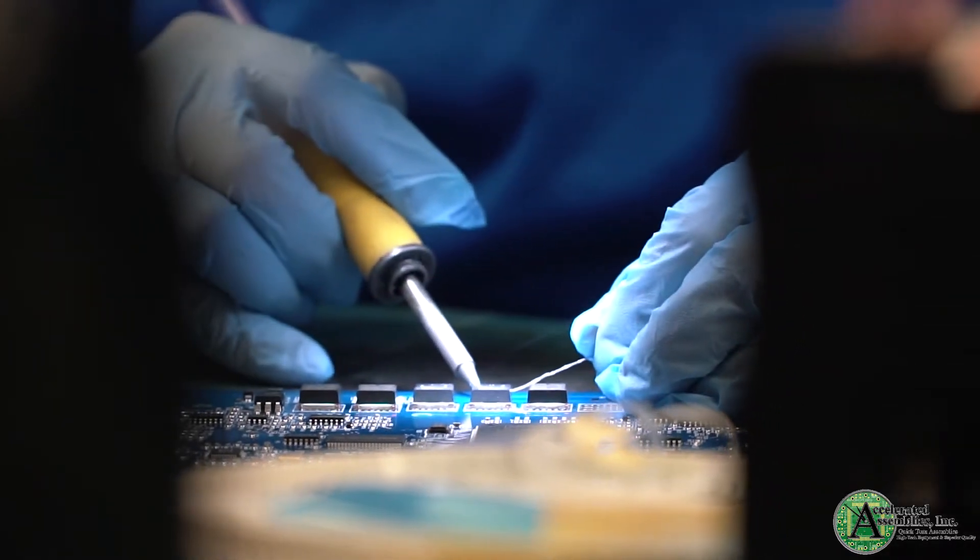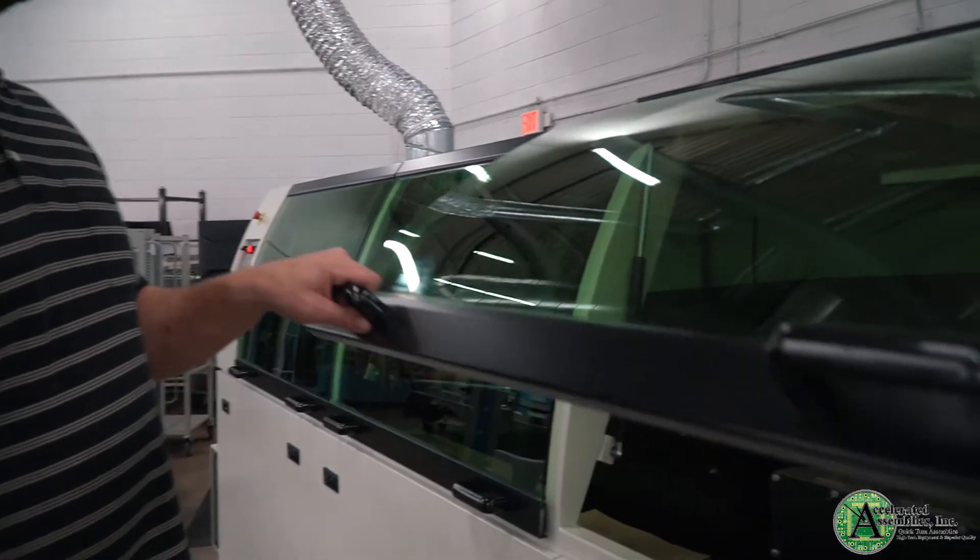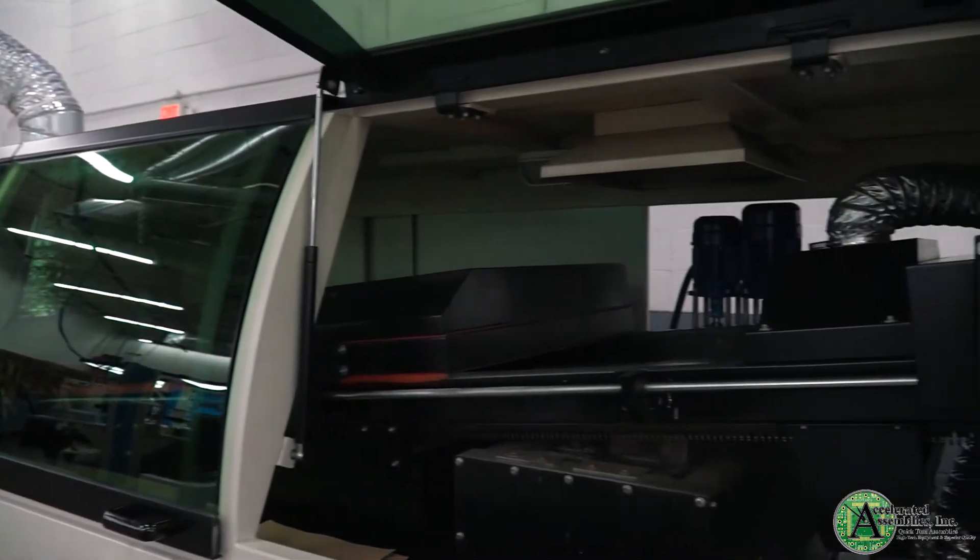Another one of our main focuses is low to mid-volume production. We like to do that because that allows the little guy to step into the game, get their foot in the door, and we allow that to happen through many avenues, whether it's the development team as well as on the manufacturing side.